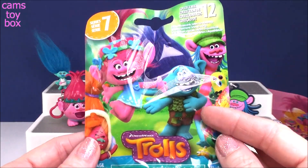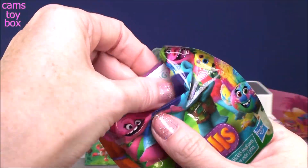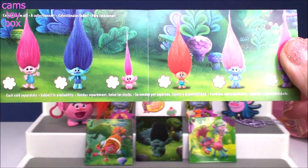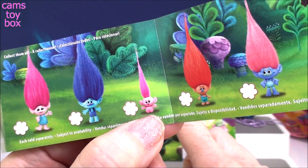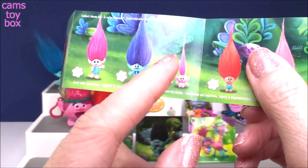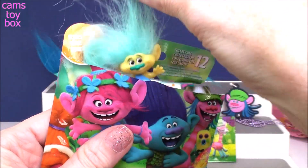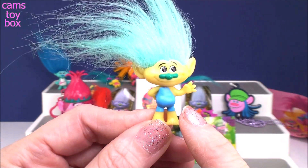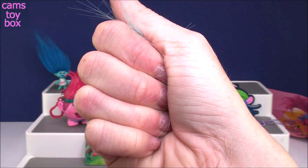Series 7 — the most recent. They really went crazy in Series 7, totally different from anything they've done before because these are color-changing trolls. It is called the Hug and Reveal Series. The newest release was the little tiny baby Poppy — we'll have to compare her to Smidge and Mr. Dinkles to see who's the smallest. We got a troll who is completely yellow right now. The directions say to hug them in your hand for 60 seconds and they will reveal a new color.